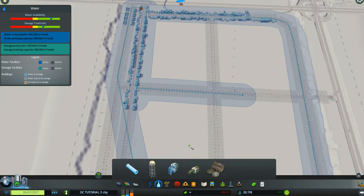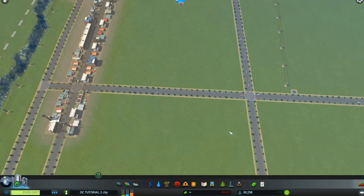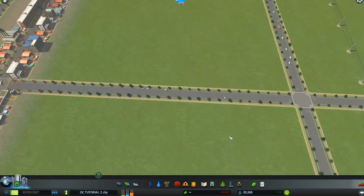Hi there. We're back with City Skylines tutorial for beginners and we're in number 36. We've just installed our metro stations and now we're going to go down and take a look at them and have fun looking at the people coming in. So this is going to be a fun tutorial.